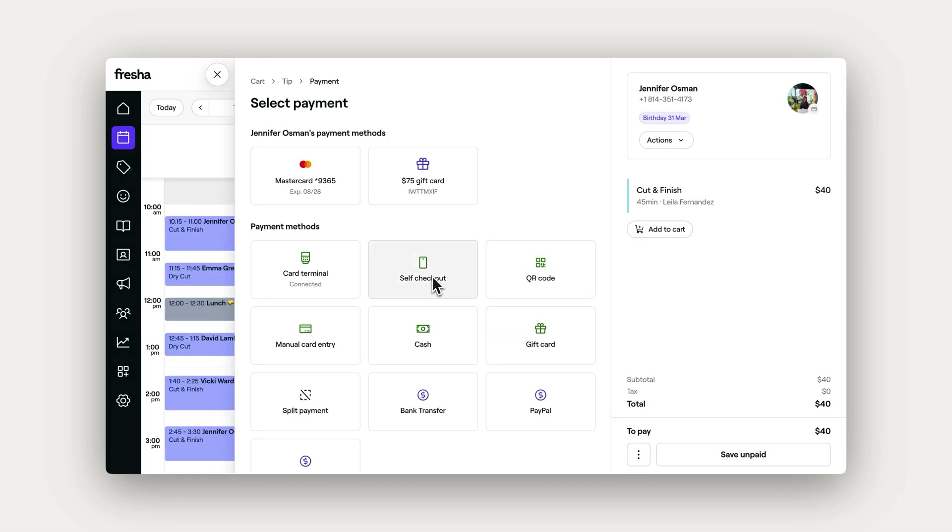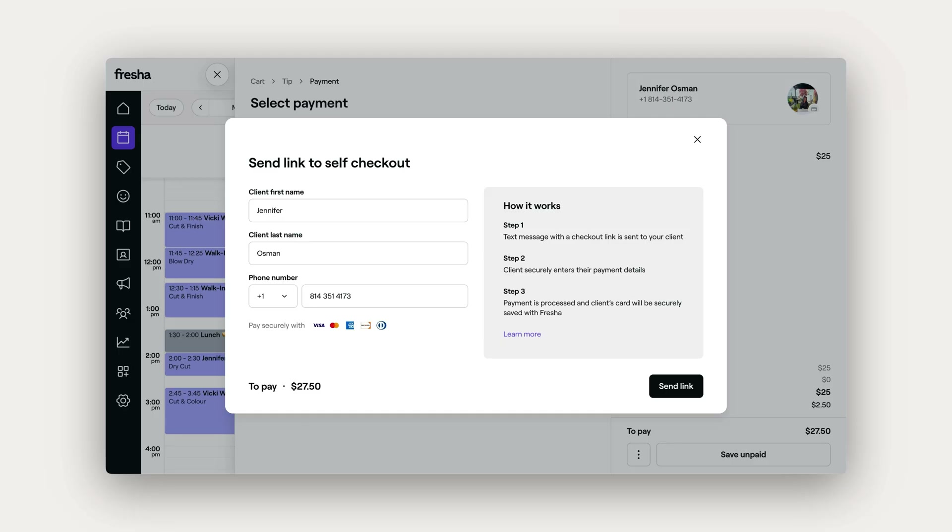These options are a great way to collect payments straight from clients' phones without needing any additional devices. Here's how self-checkout works.